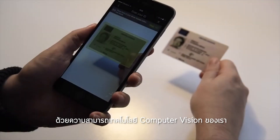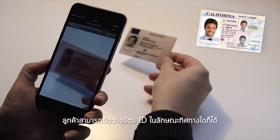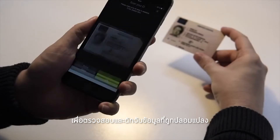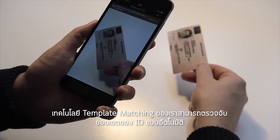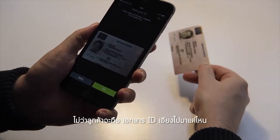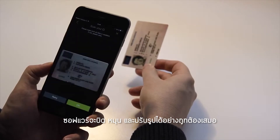Our latest computer vision breakthrough enables consumers to position their IDs any which way, yet still accurately capture the image for authentication and data extraction. New template matching technology automatically finds the edges of the ID, rotates and accurately crops it regardless of the angle at which the consumer holds it.